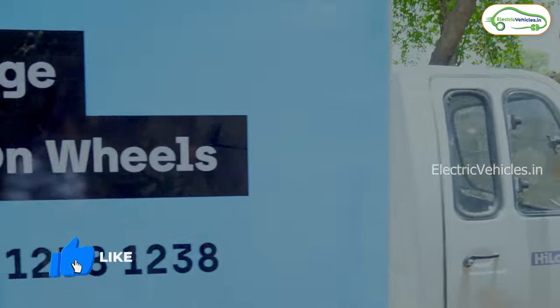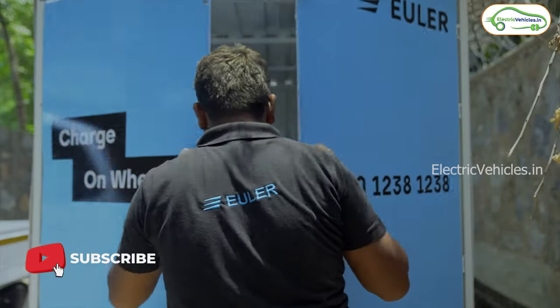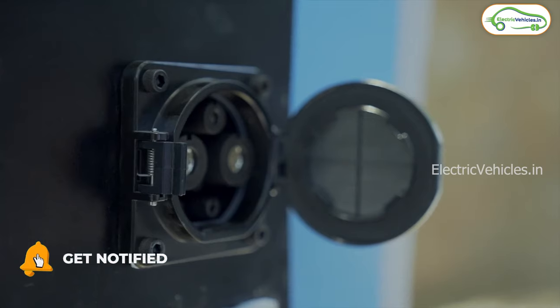Inside the electric auto, there is an instrument cluster that displays speed, range, battery voltage, trip meter, and time as well.